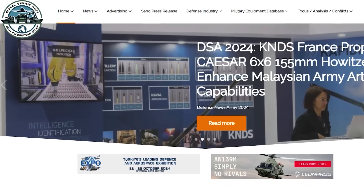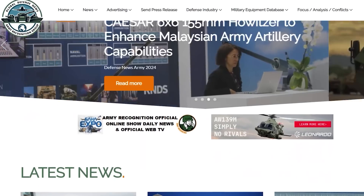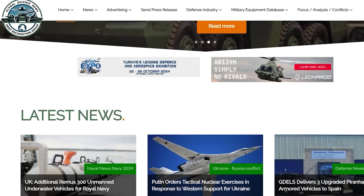Army Recognition is the official news online for Euro Satori 2024. During five days, follow us to see the latest news and the latest videos.